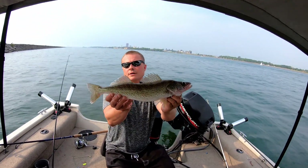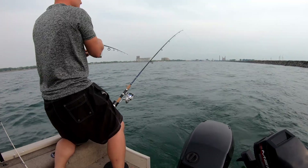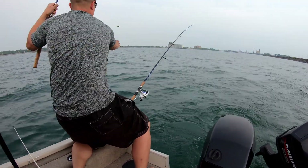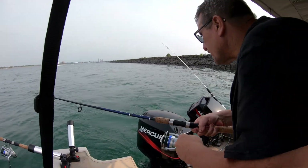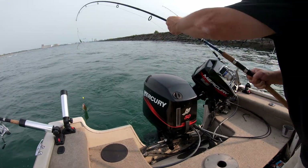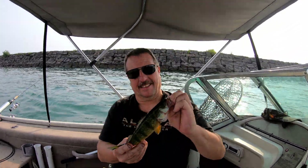Just picked up a real nice 17-18 incher. Another one on — it doesn't feel all that big. Another perch. Went over a little weedy area, so picking up a few perch here and there on the worm harnesses. It doesn't feel that heavy, but — nice big perch! Oh yeah, nice. That's a nice one, dad — that's a keeper. Look at that perch, that's a nice big one. Another one for the live well.